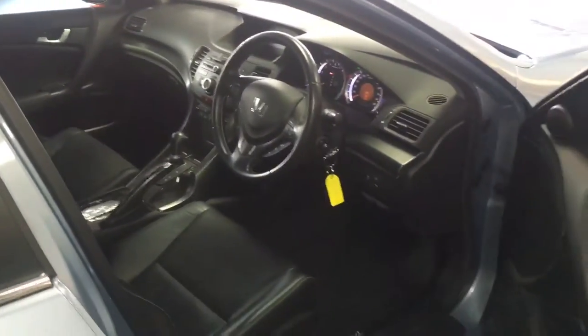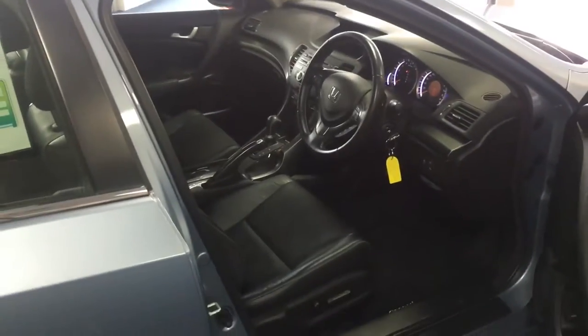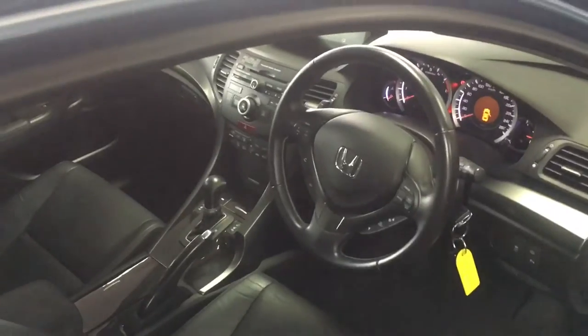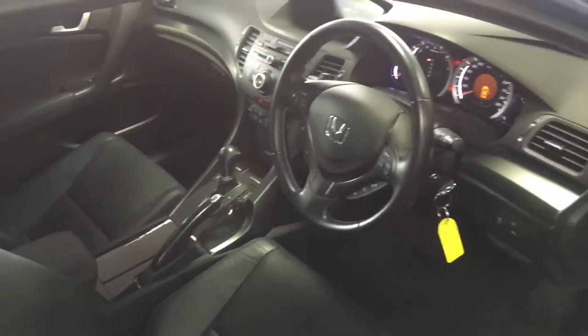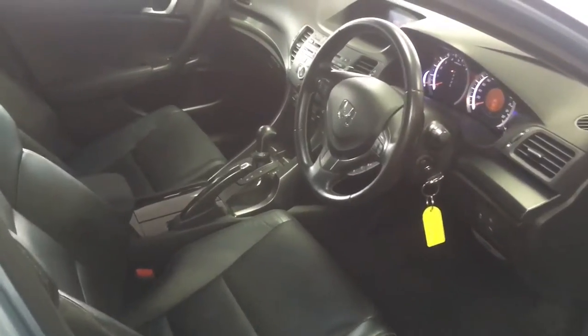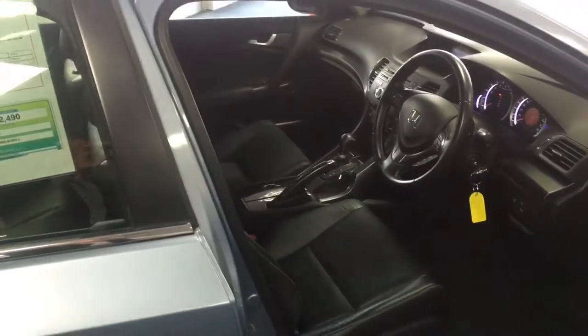Safety wise, the Honda Accord has got some fantastic features. It's got immobilizers, alarm, traction control — a heap of things that are going to get you out of some sticky situations. And full of airbags.